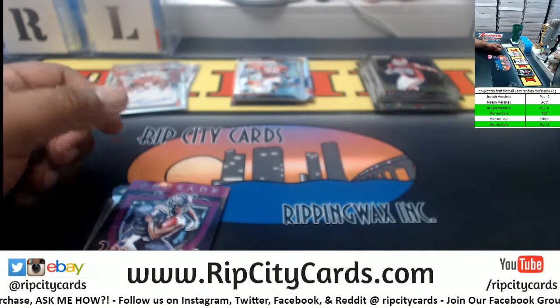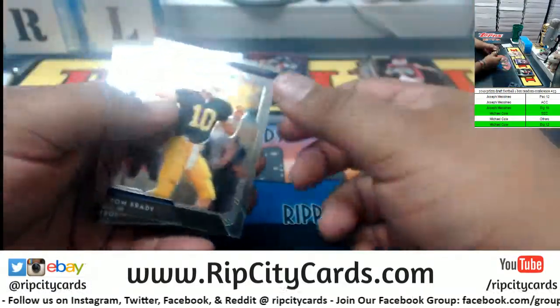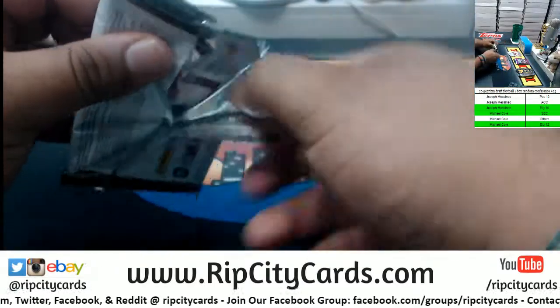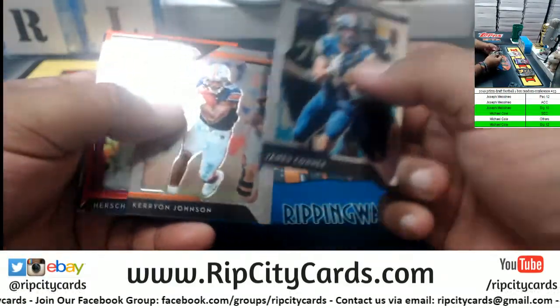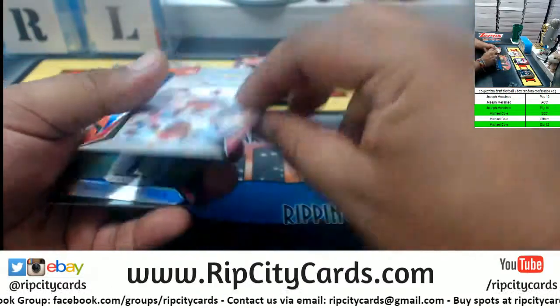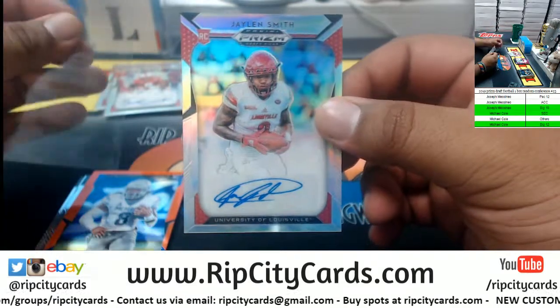Stanley Morgan Jr. is indeed Big 10. Kelvin Harman purple. Brady, Aikman in the last pack. We got Connor Johnson, Herschel Walker purple.